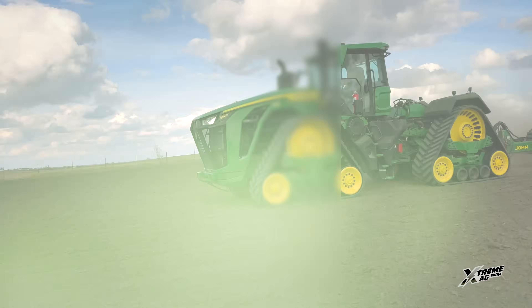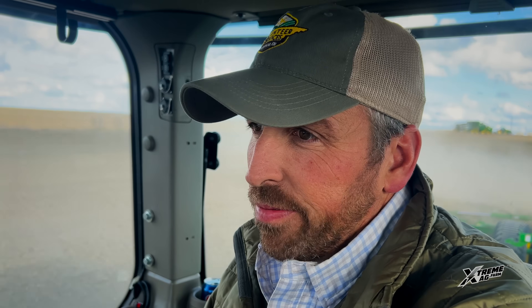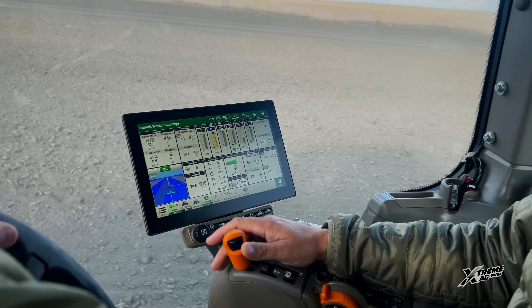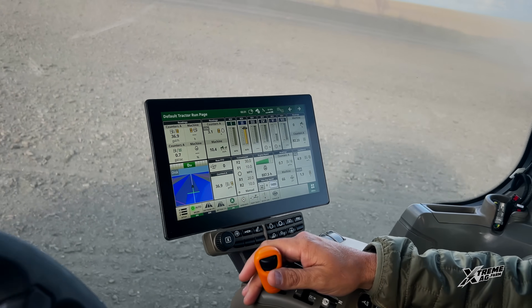We're out here with John Deere looking at some of the new tractors they've got coming to market. This tractor is a lot different from what I'm used to. Back home we run a lot of 8000 series row crop tractors. This tractor, of course, has tracks. On top of that, it's 830 horse with a 900-plus horsepower peak capacity. It's pretty amazing what this tractor is going to be able to do.